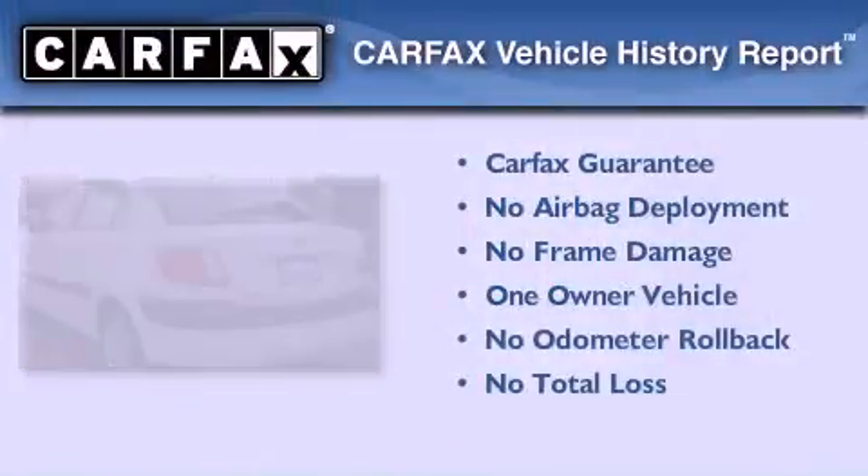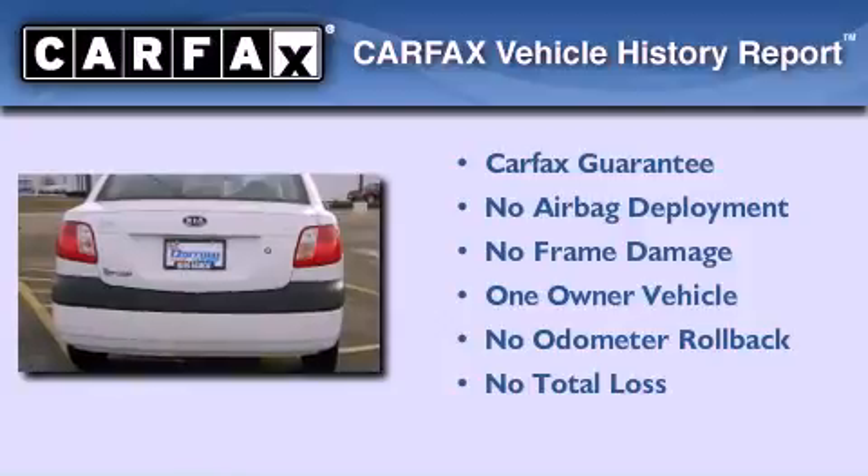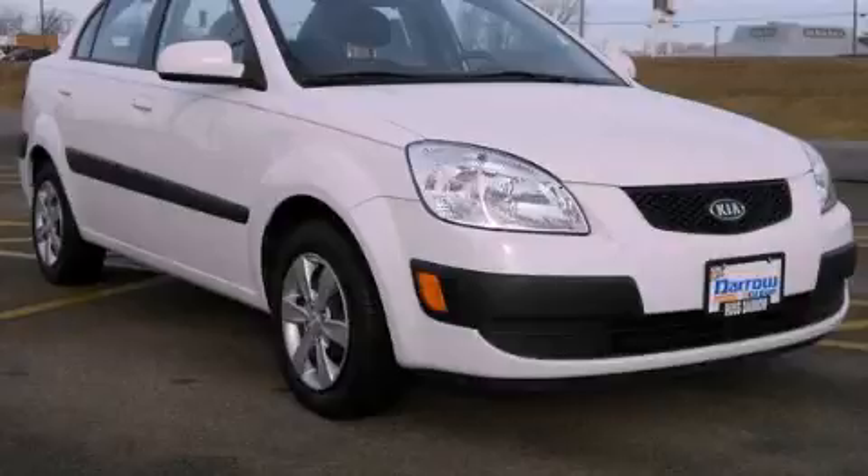This Kia has had only one owner and it qualifies for the Carfax buyback guarantee. Contact us today to schedule your opportunity to see this automobile in person.